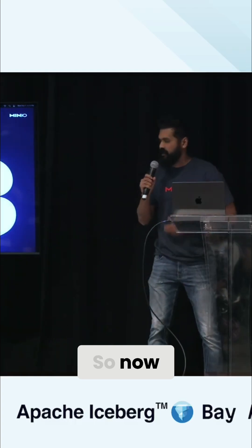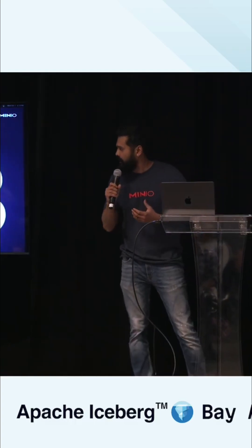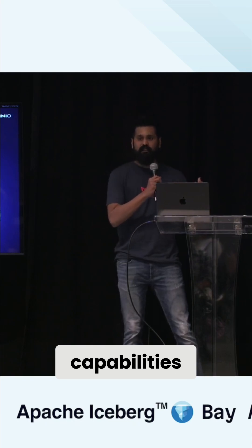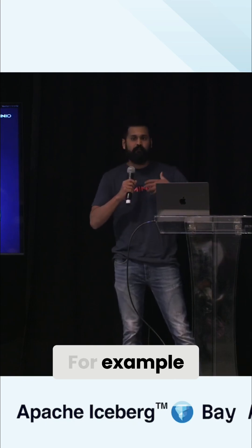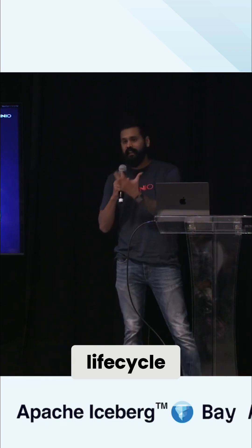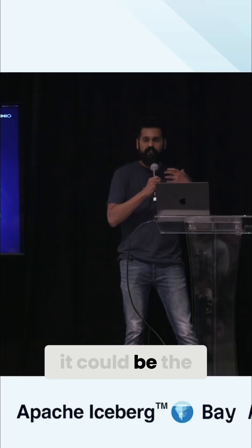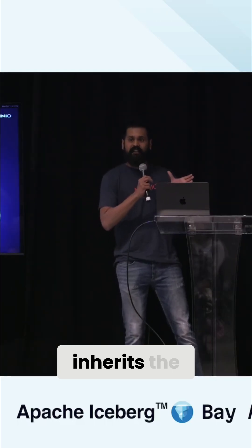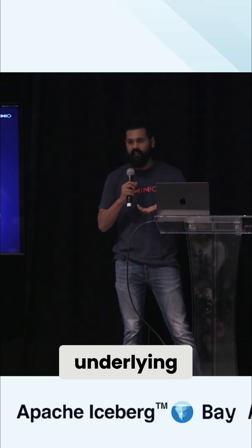Brenna made a case for how your Iceberg tables inherit the underlying capabilities of the object storage — for example, encryption, lifecycle management, or replication. So every Iceberg table naturally inherits the capability of its underlying object storage.